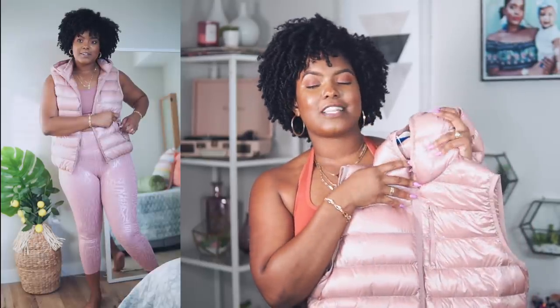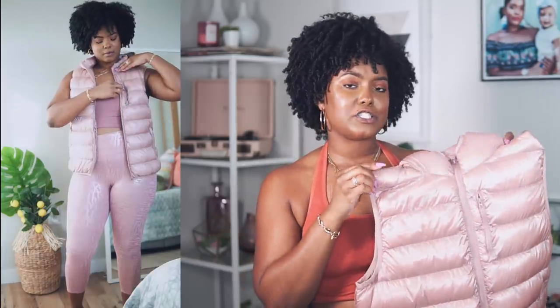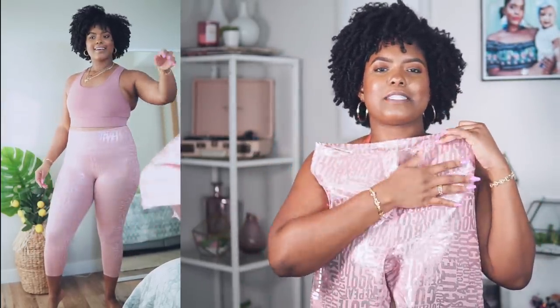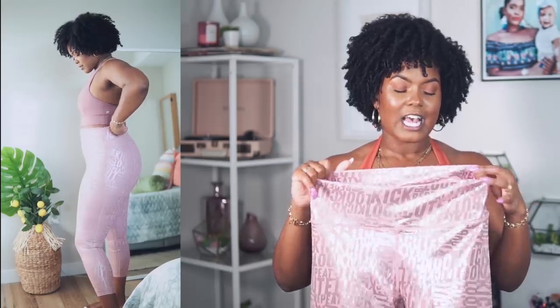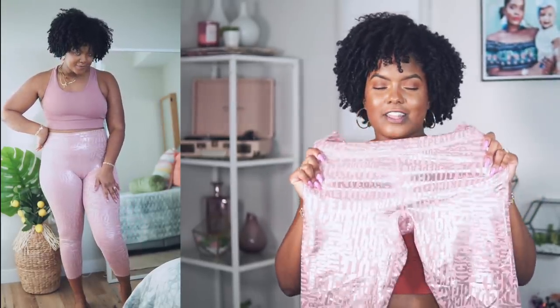The next outerwear piece is this nice mauve-pink vest — same puffer material but a little lighter, so on less chilly days you can wear it with a long sleeve top underneath. It has a nice sheen to it. I paired it with these metallic rose-pink leggings that have writing over them, just like the silver ones. If you're into patterns and prints, Fabletics has so many — I personally love solid colors, but these are cute for days when you want to be a little extra.